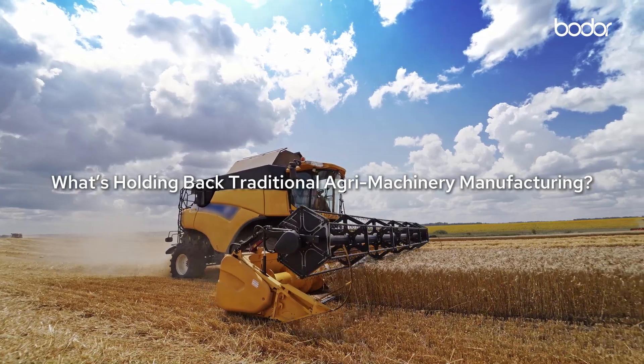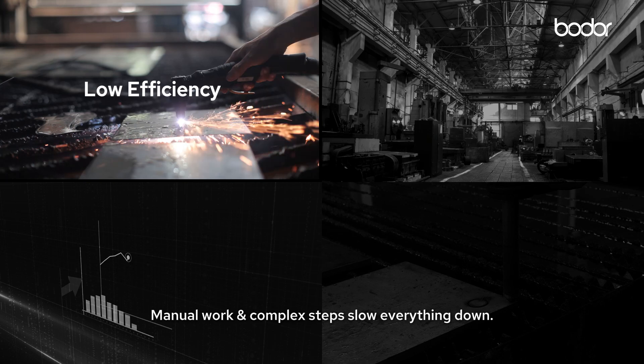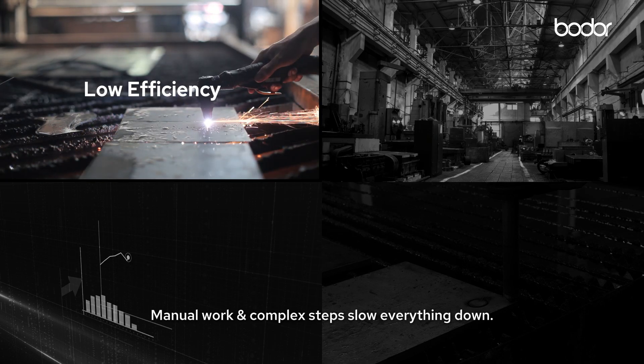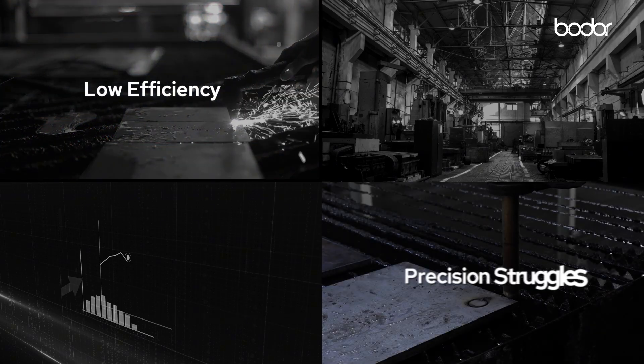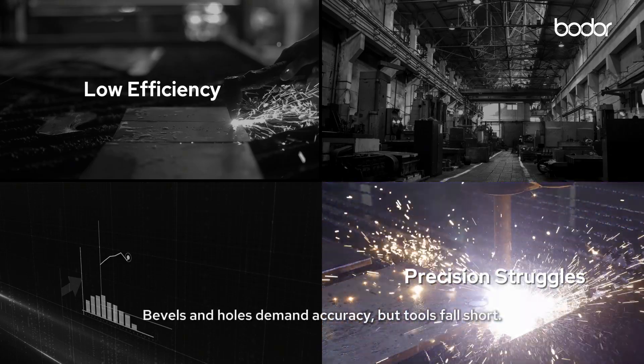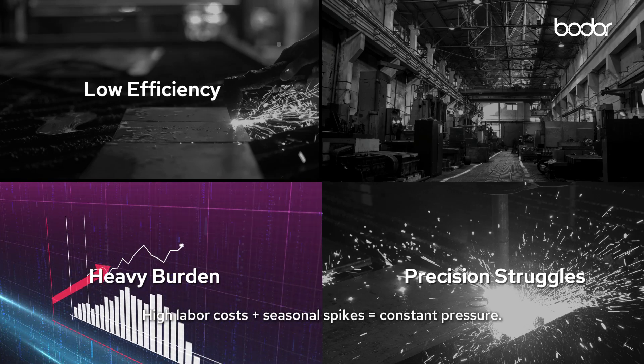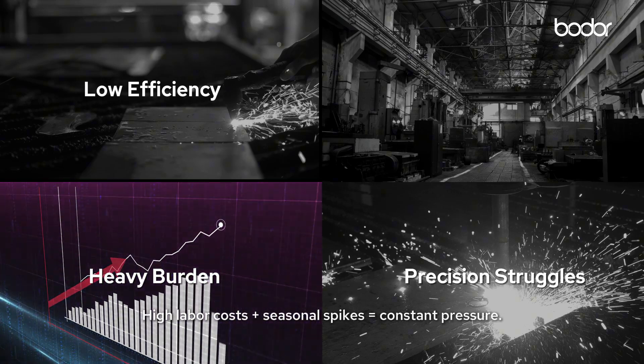What's holding back traditional agri-machinery manufacturing? Low efficiency — manual work and complex steps slow everything down. Precision struggles: bevels and holes demand accuracy but tools fall short. Heavy burden: high labor costs plus seasonal spikes equals constant pressure.